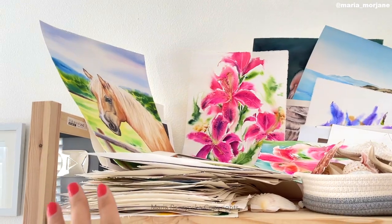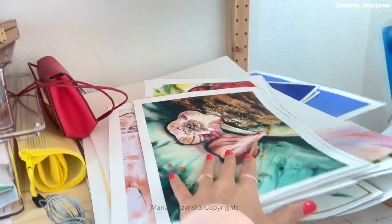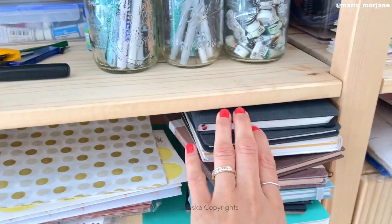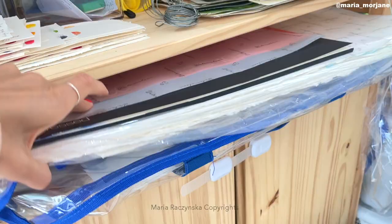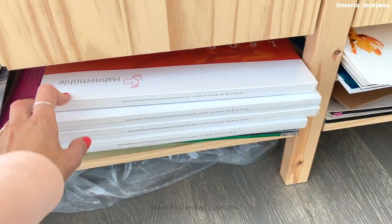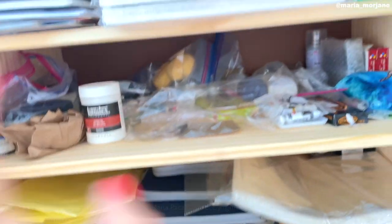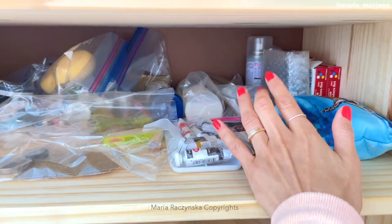Above this section I have watercolor paintings — there's a ton of them. There are some seashells I like to paint as well. More swatches, more paintings, more brushes, more watercolor papers, journals. This is a big section with 22 by 30 sheets, more watercolor papers, more of the Leonardo by Hahnemühle. I have more watercolors inside, some Winsor & Newton gouache, a set by Holbein, and varnishes.